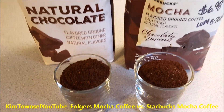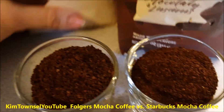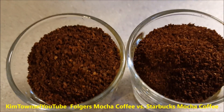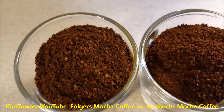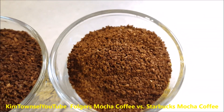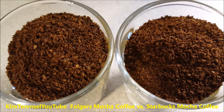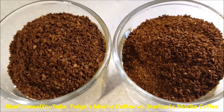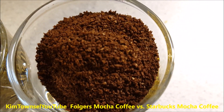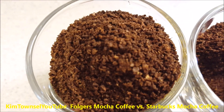This is two scoops of each coffee in a little shot glass. I'm going to move this back and give it a little more light. They look pretty similar. Honestly, if I were given these mixed up, I don't think I could tell one from the other. There's the Starbucks mocha, and there's the Folgers natural chocolate.